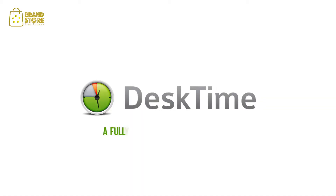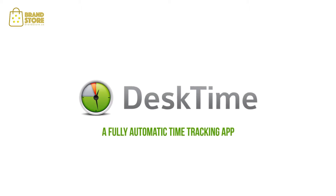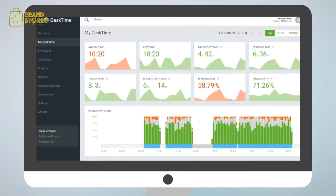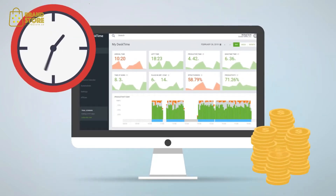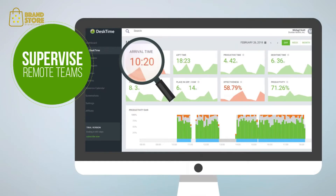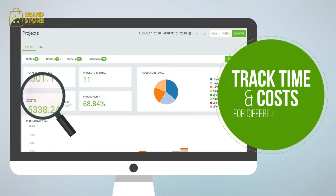Meet DeskTime, the fully automatic time tracking app. DeskTime helps to keep an eye on your team and diagnose inefficient practices that waste time and money. Identify the use of unproductive apps, supervise remote teams, and track time and costs for different projects.